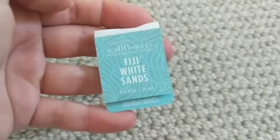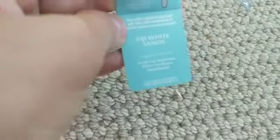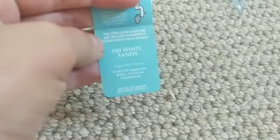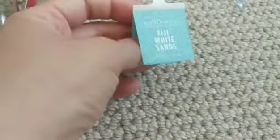This is Fiji White Sands. Fiji White Sands is a perfect bathroom scent for the summer in my opinion. It is fresh-cut sugar cane, white nectarine, and sandalwood. That one was strong and good.